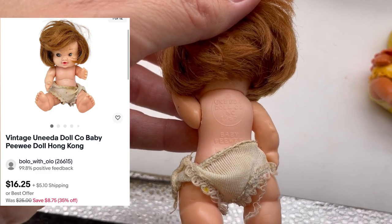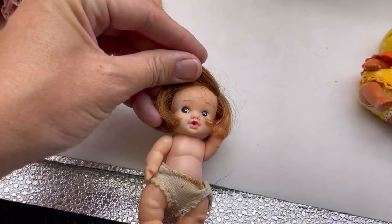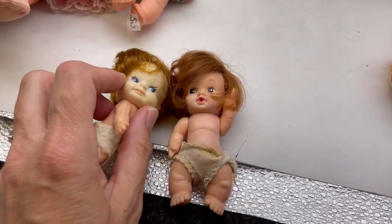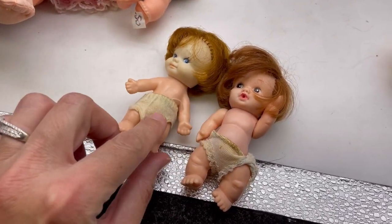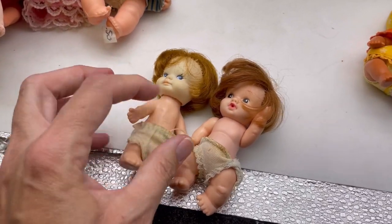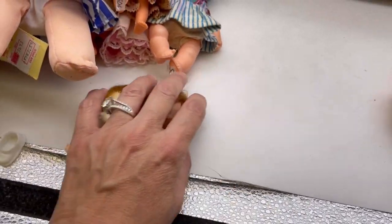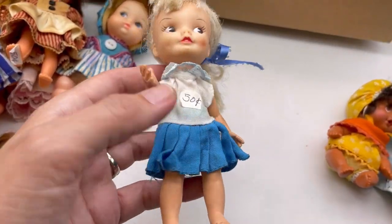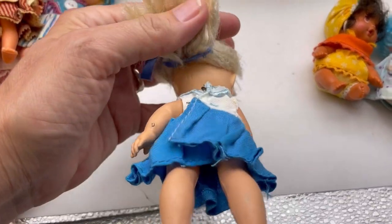This one says UNEEDA Doll Company — Baby Pee Wee! See? Baby Pee Wee — I was right. But this one doesn't say Baby Pee Wee. That's weird. They look very similar, right? They've both got that line on their belly. I think they're both Pee Wee dolls, but this one is jointed and this one is not. Look how the head's a different color. If you guys see anything and know what it is, feel free to drop it in the comments.